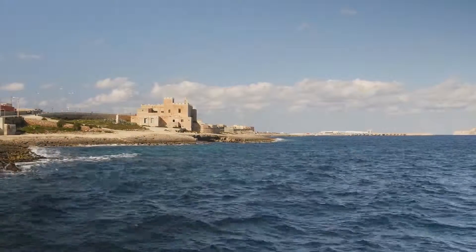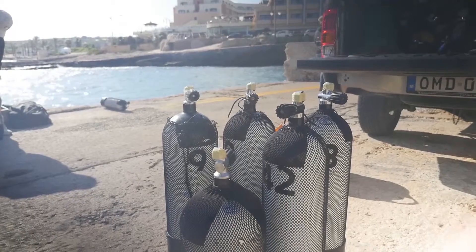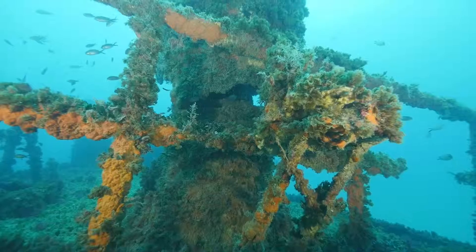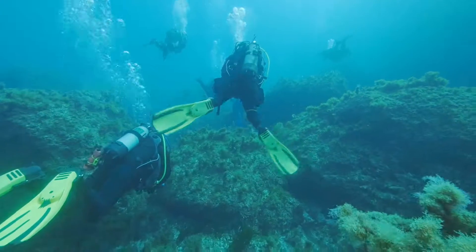The beautiful Mediterranean Islands of Malta and Gozo are a popular destination with scuba divers who come here from all over Europe. They're attracted by the warm clear water as well as dozens of exciting wreck dives and some pretty amazing underwater scenery.